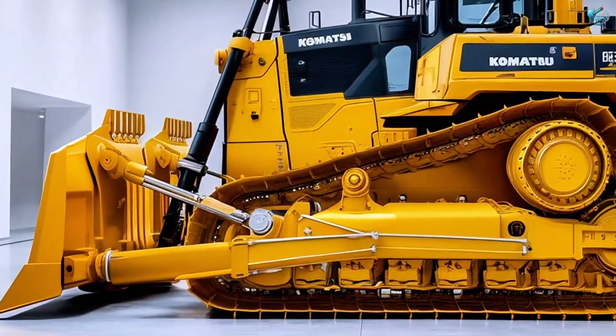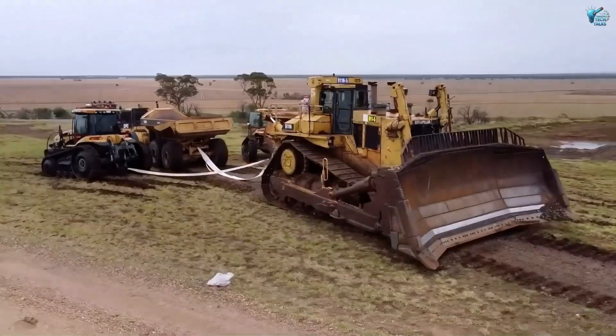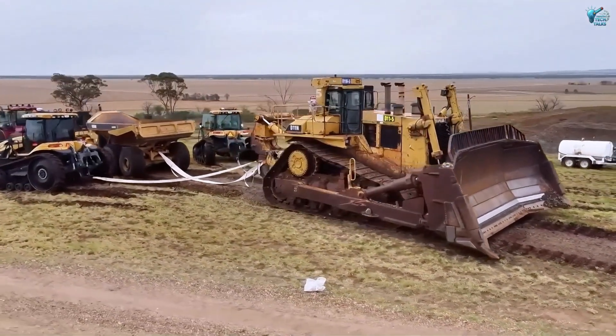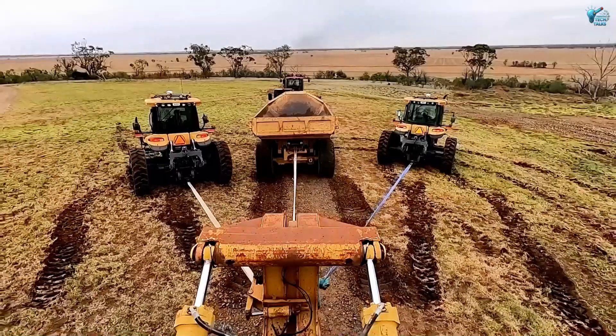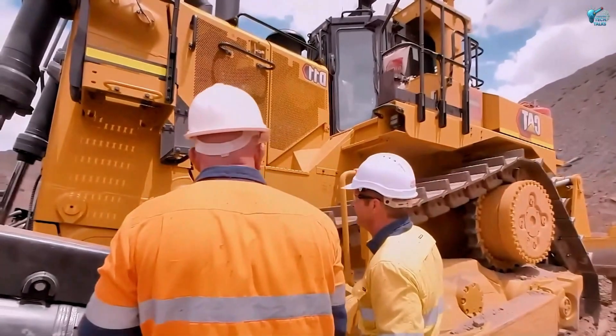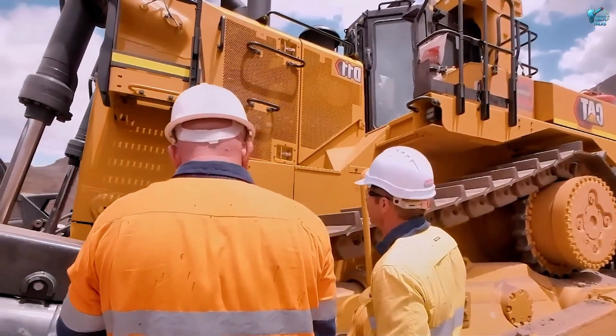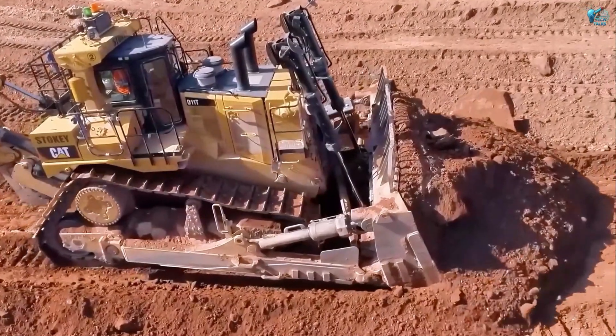Its engine boasts an astounding 1,150 horsepower — more than 10 times that of your average family car. With its immense tracks and brute force, it carves landscapes and transforms environments, making it indispensable in modern construction and resource extraction. It's not just moving earth, it's redefining it.